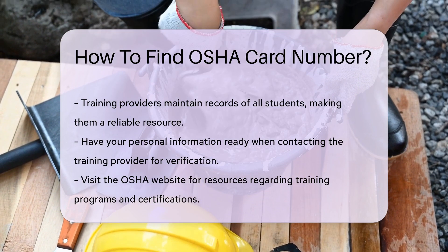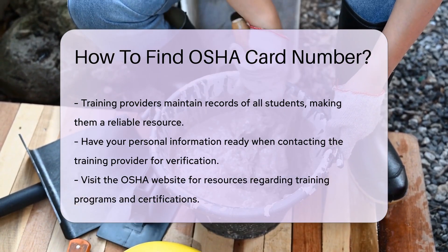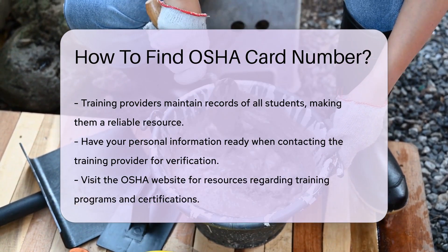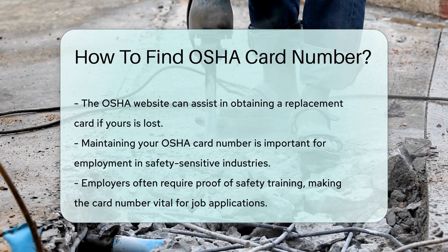Another option is to visit the OSHA website. They provide resources and information regarding training programs and certifications. If you have lost your card, you may also inquire about obtaining a replacement.